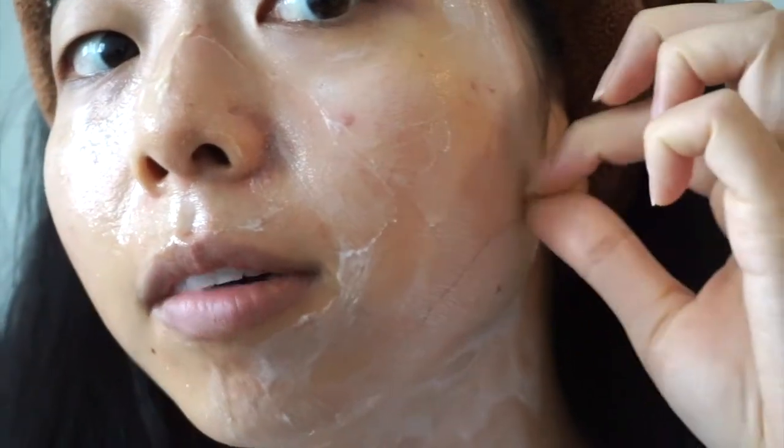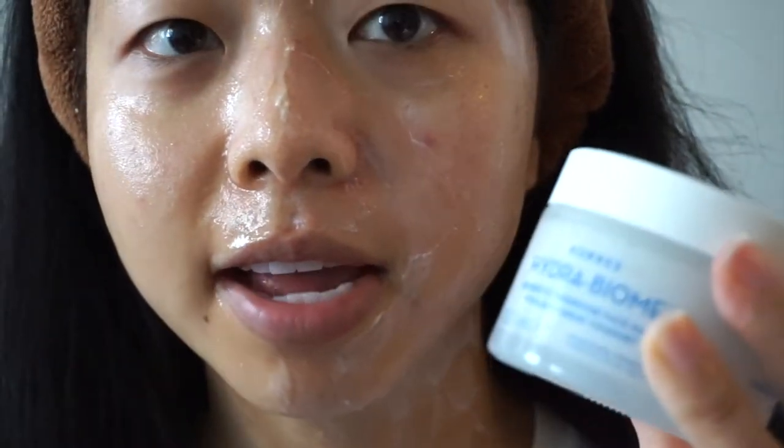Definitely the left side is tingling a lot, almost burning. I'm going to zoom in so you can see. It's definitely a completely different type of texture — I would say the Kéras mask is like a really heavy cream, almost like a Noxzema or Pond's cold cream type. So I'm going to check back in in just a little bit here.